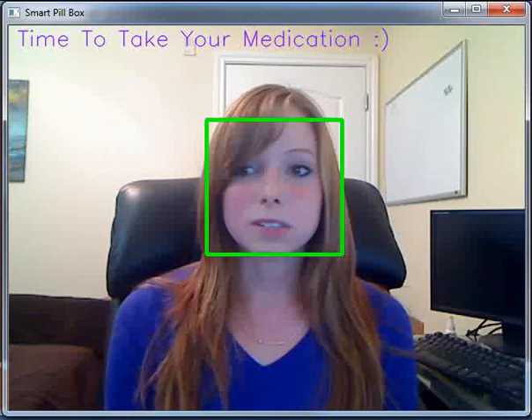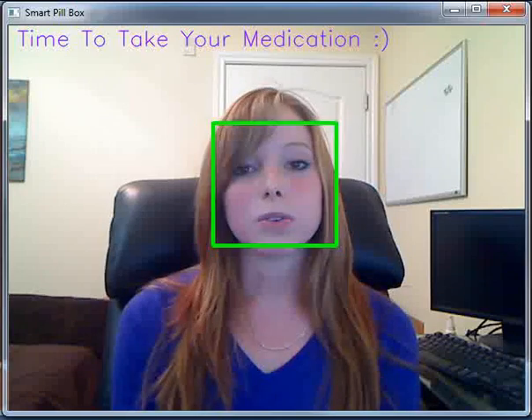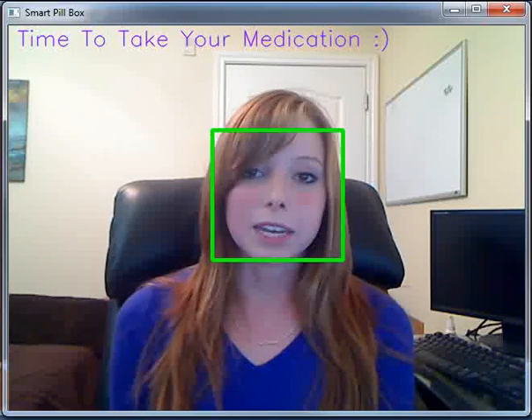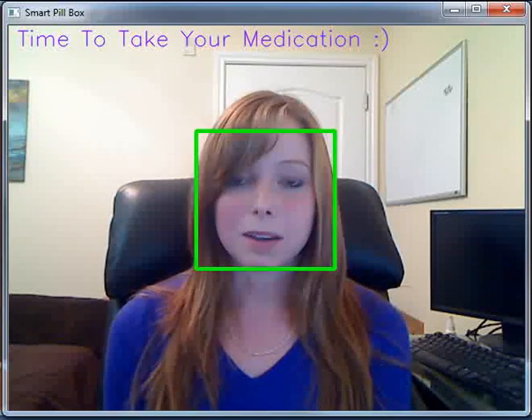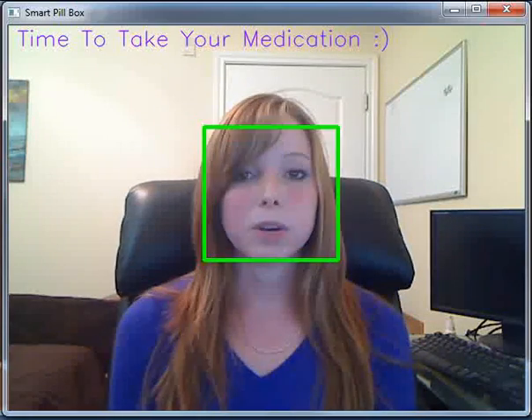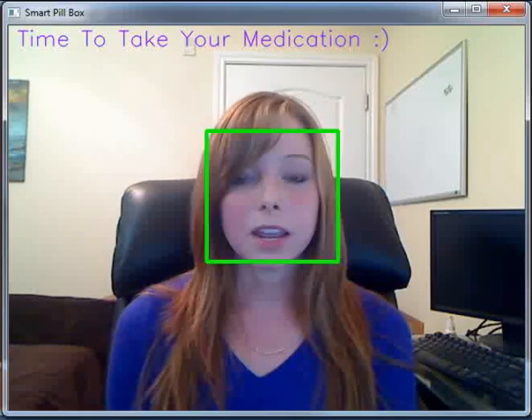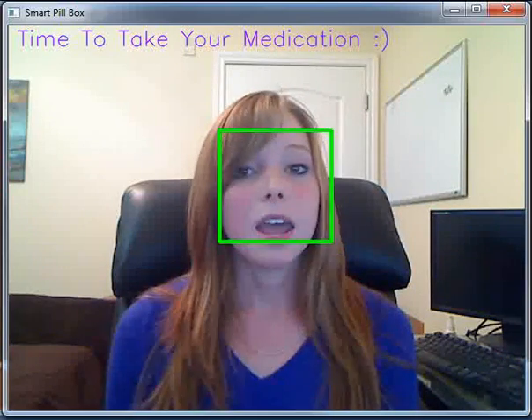Now, some assumptions that we made. First, we're assuming that the users are not malicious, meaning that they really want to take the medicine but they're just having trouble remembering. Also, we're assuming that the correct meds are in the pillbox already, and that they're taking all of the medicine out of each day.